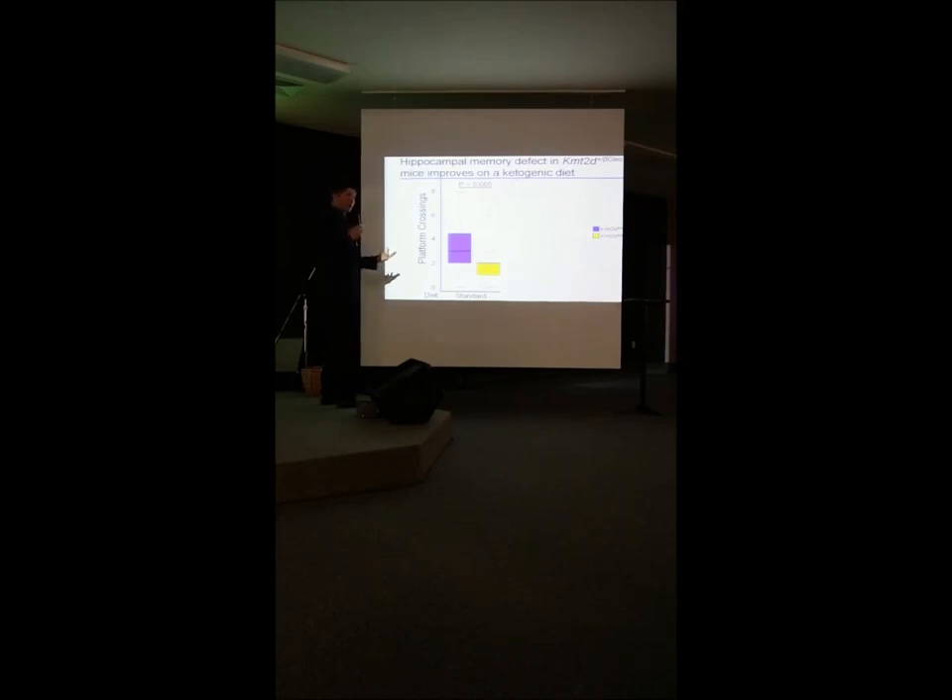We also tested memory: the Morris Water Maze again showed a deficiency, with Kabuki mice performing worse on the regular diet. On the ketogenic diet, they performed no worse than regular mice.